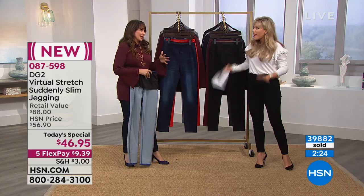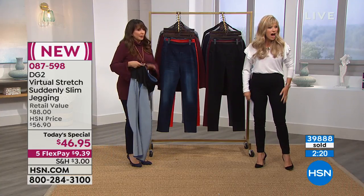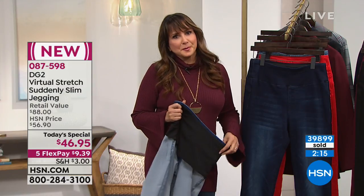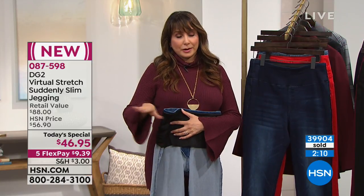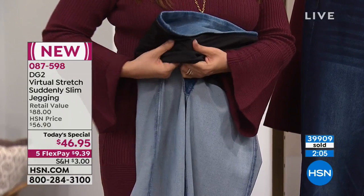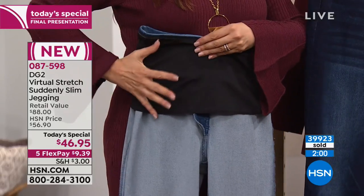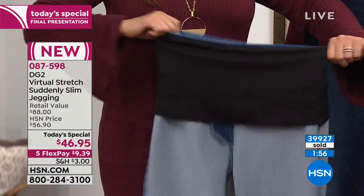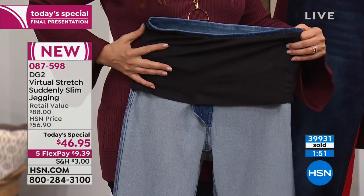Look at this power pack spandex mesh — a combination that gives you so much support and resilience at the same time. Don't think that it doesn't stretch through the waistband, because it does — but it also gives you this control, this compression. And DG2 is now totally tagless, so in case the tag ever bothered you, this is really the new Monday-through-Sunday jean.